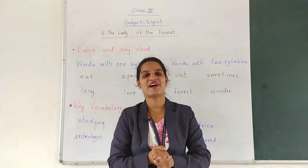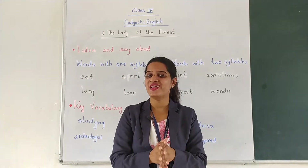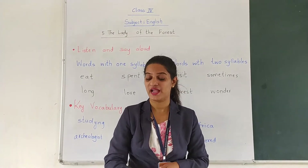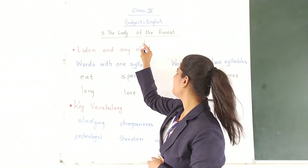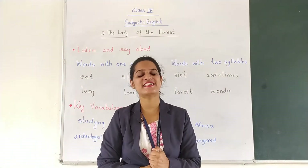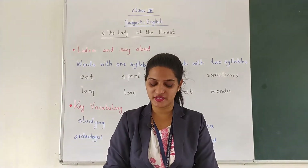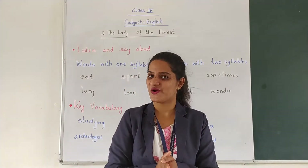Hello everyone. How are you all? I hope you all are fine. Welcome to our English class. Today we are going to study lesson number 5 of our English textbook and the name of the lesson is The Lady of the Forest. So everyone open page number 30-31 of your textbook.